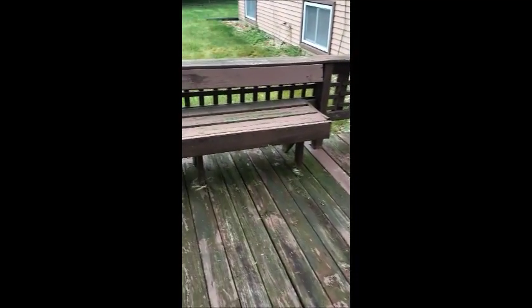You can see a lot of loose floorboards and as I walk on the deck these floorboards are moving, so this is an extremely unsafe condition. As I indicated, this deck really should be replaced.